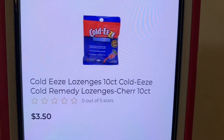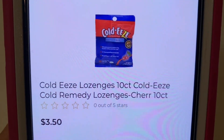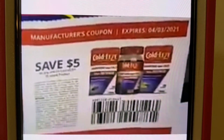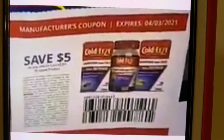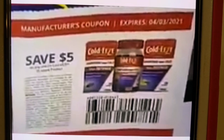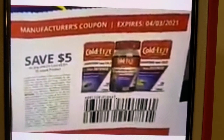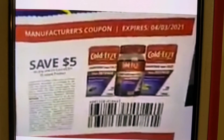Our next paper glitch is going to be the Coldies that run $3.50. The coupon glitching is this $5 paper coupon. This came out of the SmartSource of February the 21st and expires on April the 3rd. You hand over this $5 paper coupon, it gives you $1.50 overage after it deducts for the Coldies of $3.50. That's quite a bit of overage — $1.50.